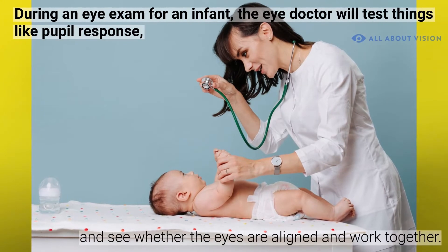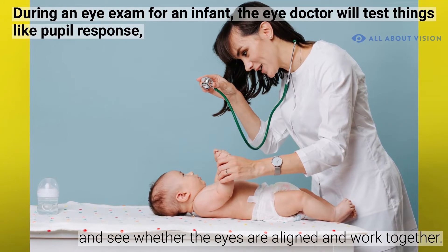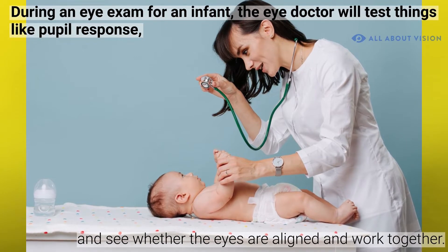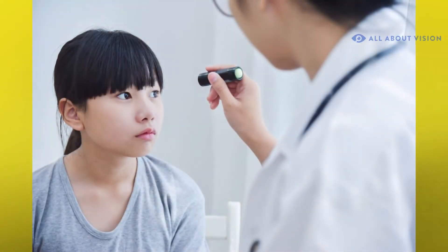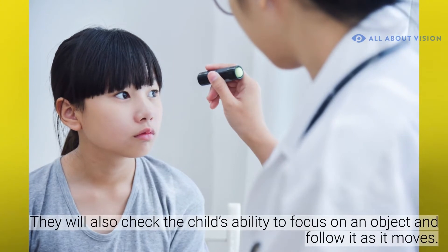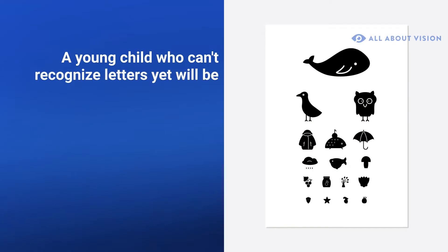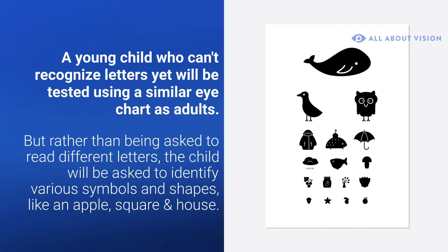During an eye exam for an infant, the eye doctor will test things like pupil response, whether the eyes are aligned and work together, and the child's ability to focus on an object and follow it as it moves. A young child who can't recognize letters yet will be tested using a similar eye chart as adults.